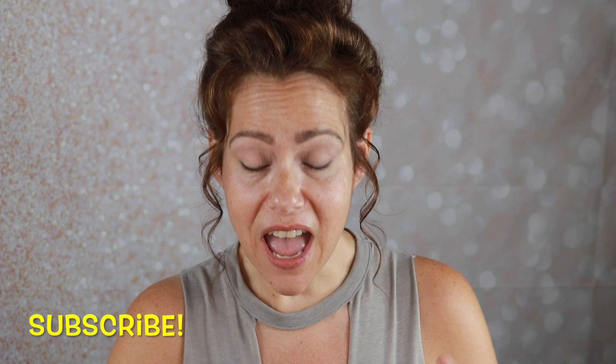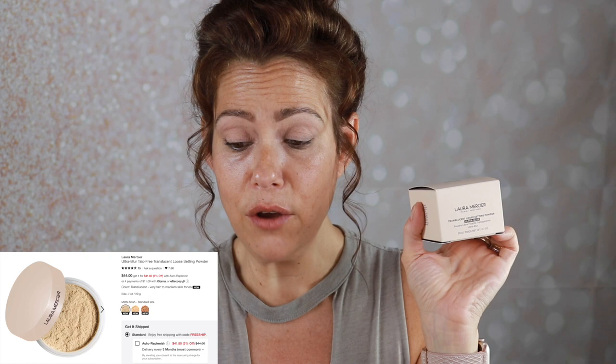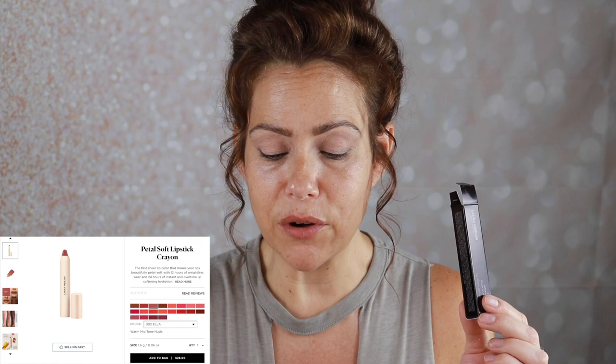Hello gorgeous, it's Jen, welcome back to my channel. Today I have some new makeup to play with and some chopping block items. I hope you're ready for a mixed bag of high-end and drugstore. I have the new Laura Mercier ultra blur talc-free translucent setting powder, infused with hyaluronic acid for up to 16-hour wear. I also have a new Laura Mercier sheer matte lip color for 12 hours of weightless wear and 24 hours of lip-softening hydration.